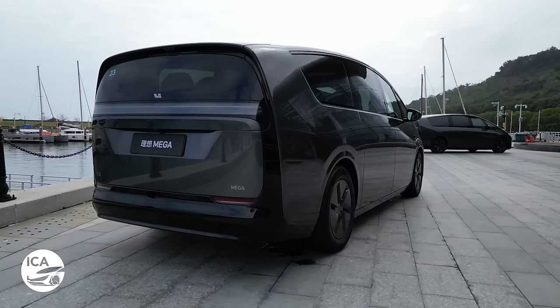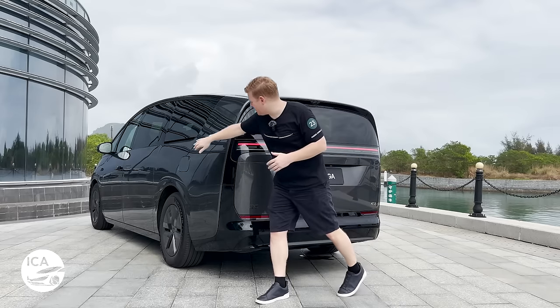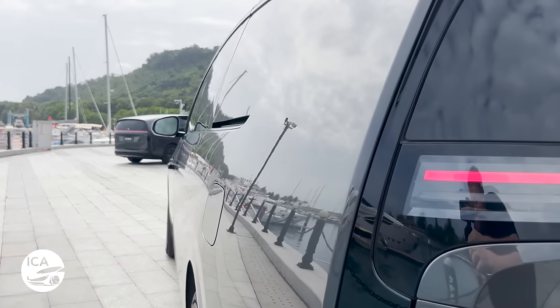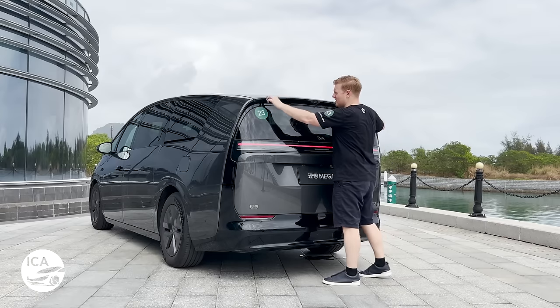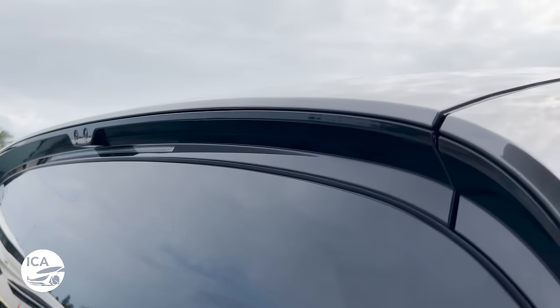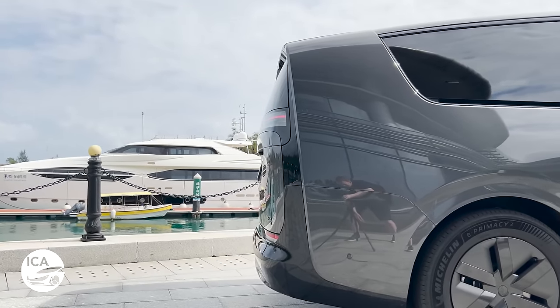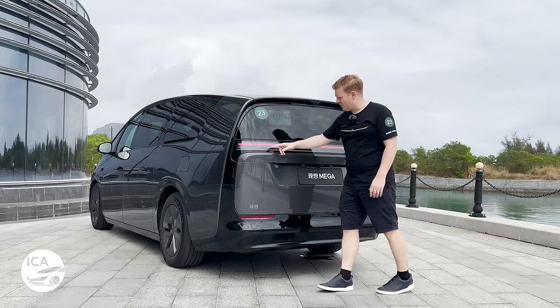Coming towards the rear of the car, you can see it's got a very distinctive profile because everything tapers off. The sides of the car start to taper in at the back, and the roof tapers down so much that the speaker's eyes are actually above this leading edge - this little tiny spoiler. What they've gone for is that chopped off rear end, because that gives you better aerodynamics and helps the car achieve that 0.215 drag coefficient.